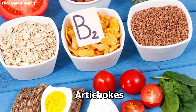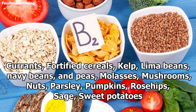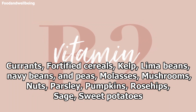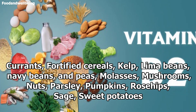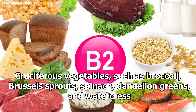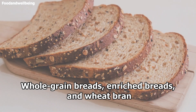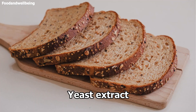Other food sources include asparagus, artichokes, avocados, cayenne, currants, fortified cereals, kelp, lima beans, navy beans and peas, molasses, mushrooms, nuts, parsley, pumpkins, rosehips, sage, sweet potatoes, cruciferous vegetables such as broccoli, Brussels sprouts, spinach, dandelion greens and watercress, whole grain breads, enriched breads and wheat bran, and yeast extract.